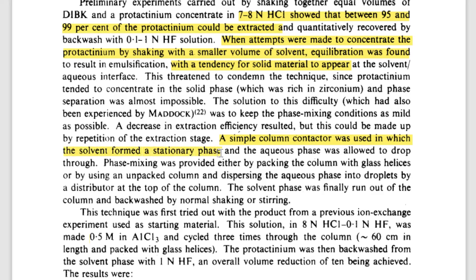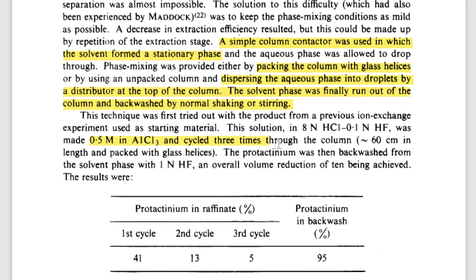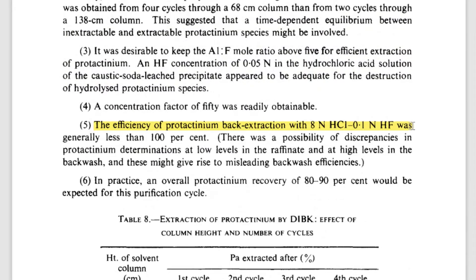So they had to get creative. A protactinium-containing DIBK solution was dripped into a column with glass helixes, and then the HCl-HF solution was allowed to drip through that. Thus the DIBK was the stationary phase and phase contact was achieved through the glass spirals. Zirconium could then be better removed by using aluminum trichloride. Rinse and repeat for three cycles — this allowed recovery of 80 to 90% of the protactinium from the radioactive sludge.